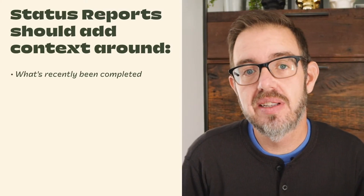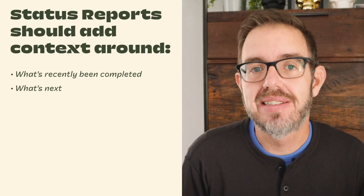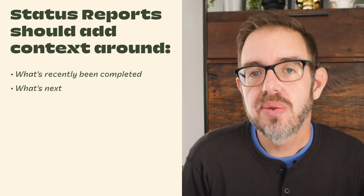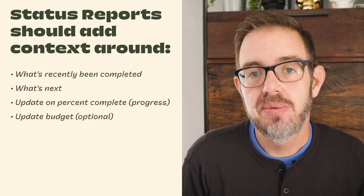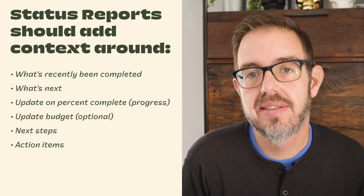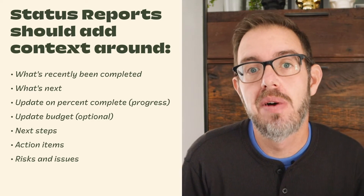I see the status report as a critical form of communication that keeps everyone honest about project details. A good status report covers the work that's recently been done and highlights what's coming next. By outlining that, you can set expectations about what's complete and what will not be revisited, as well as look to what's coming next and educate your team or stakeholders about how next steps fit into your overall process. It also includes an overall update on your timeline and percent complete, which you can pull directly out of TeamGantt, as well as a budget update. It's just as important to include next steps and action items so you can be 100% sure that all parties are accountable for their tasks.